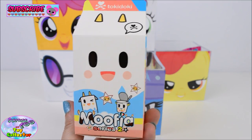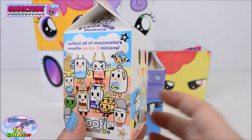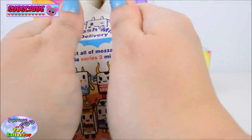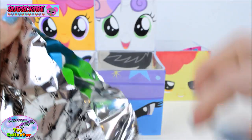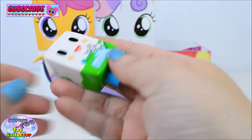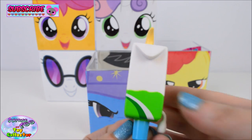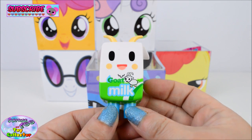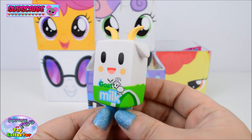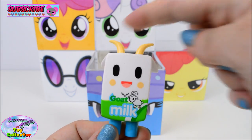We also find a Tokidoki Mufia Series 2 Blind Box! Let's see which one we have. Oh cool — we have the Goat's Milk! That is so awesome and it's a new one for our collection. Look at those horns! Whoa!